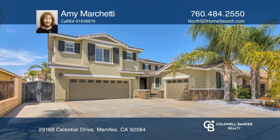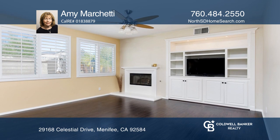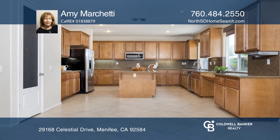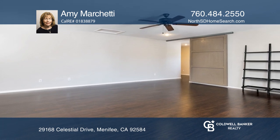A custom double door entry with magnificent ironwork will set the tone for this highly upgraded home. Engineered wood floors, diagonal tile, built-in cabinetry and plantation shutters are throughout. This home also includes a desirable downstairs bedroom and bath and large upstairs bonus room.